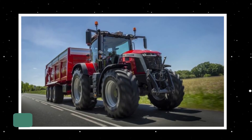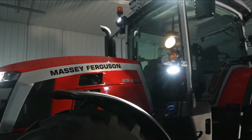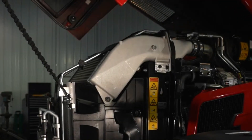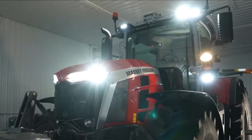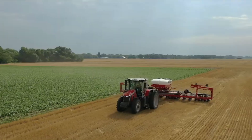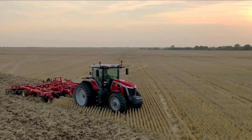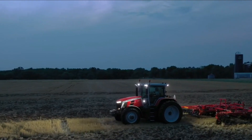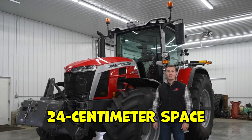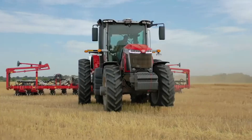Next on the list is the Massey Ferguson MF-8S Series Tractor. This tractor embodies the blend of tradition and technology, showcasing Massey Ferguson's vision for the future of farming under the MF-NEXT concept. The MF-8S Series introduces a groundbreaking neo-retro design, and its innovative Protect-U design separates the engine and the cab with a 24-centimeter space, reducing heat, noise, and vibrations reaching the operator.